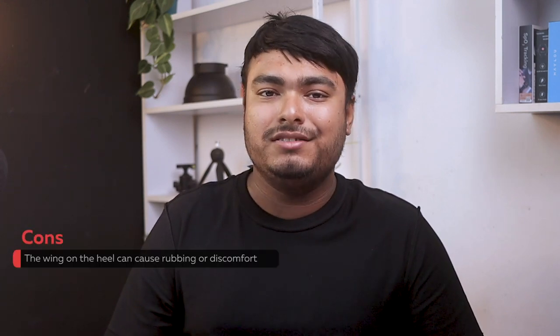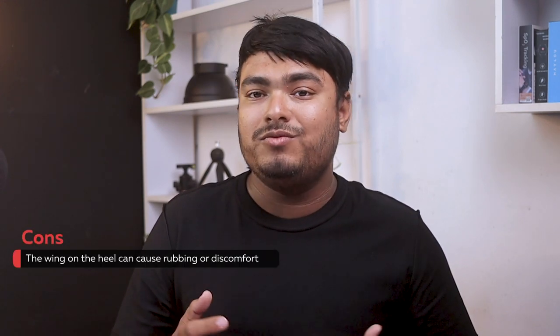Pros: stylish design, well-made construction, great cushioning for all-day comfort. Cons: the wing on the heel can cause rubbing or discomfort.